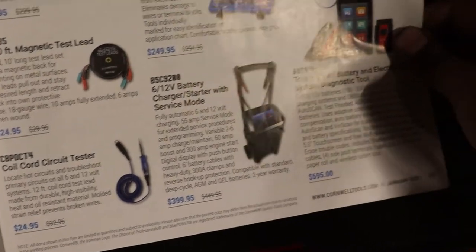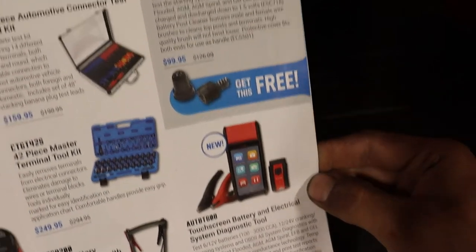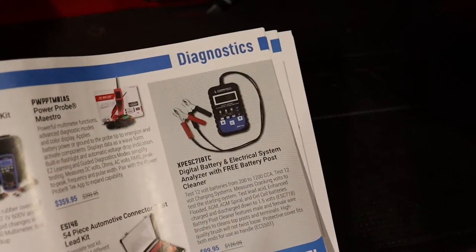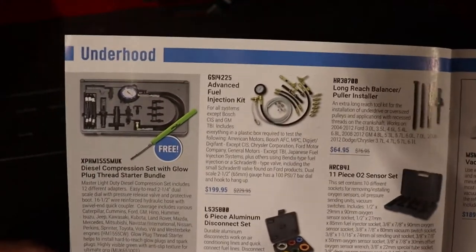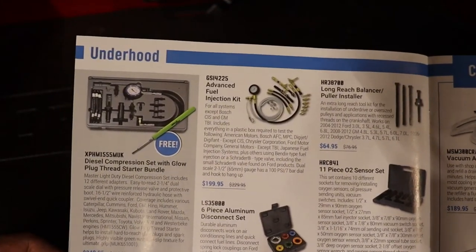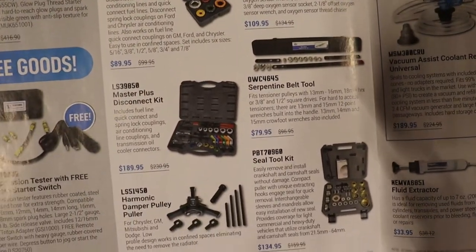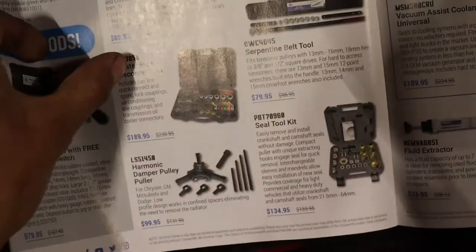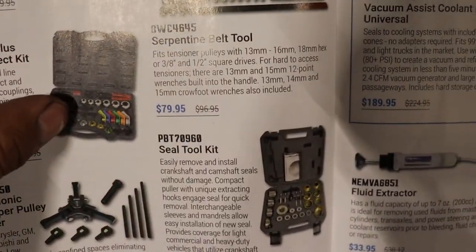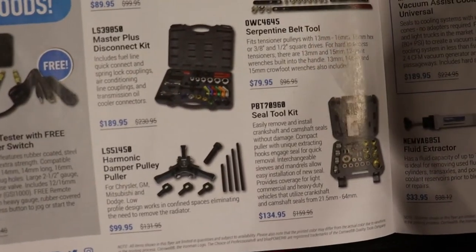That test light — total fashion battery and electrical system diagnostic tool. Testers, diesel compression testers, fuel injection testers. Specialty tools, serpentine belt tools, the master plus disconnect kit — it doesn't come with all those little connectors but it gives you the most common ones.